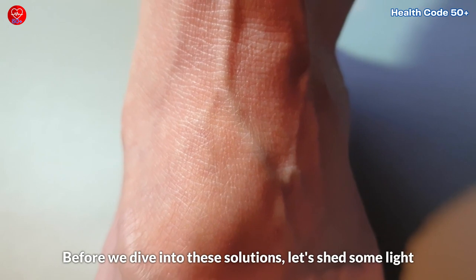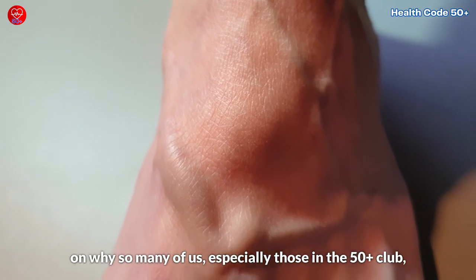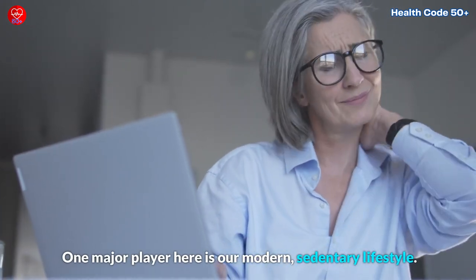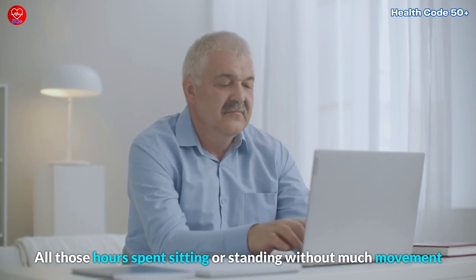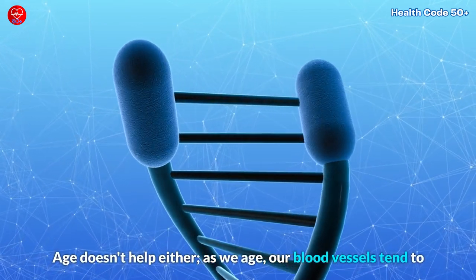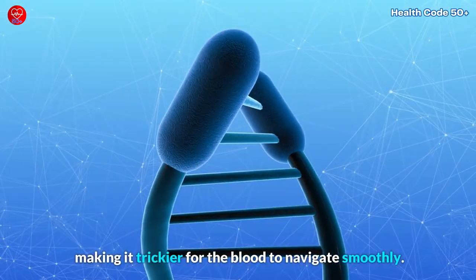Before we dive into these solutions, let's shed some light on why so many of us, especially those in the 50-plus club, grapple with poor blood circulation in our legs and feet. One major player here is our modern sedentary lifestyle. All those hours spent sitting or standing without much movement can seriously hamper the flow of blood down there. Age doesn't help either. As we age, our blood vessels tend to lose some of their youthful elasticity, making it trickier for the blood to navigate smoothly.